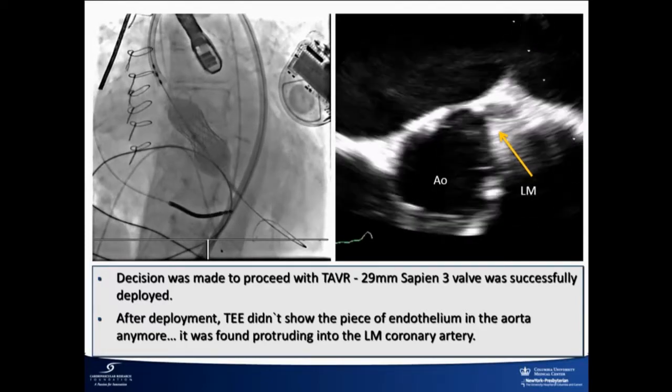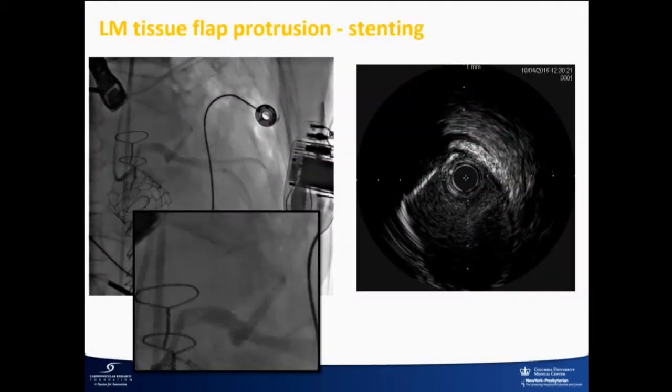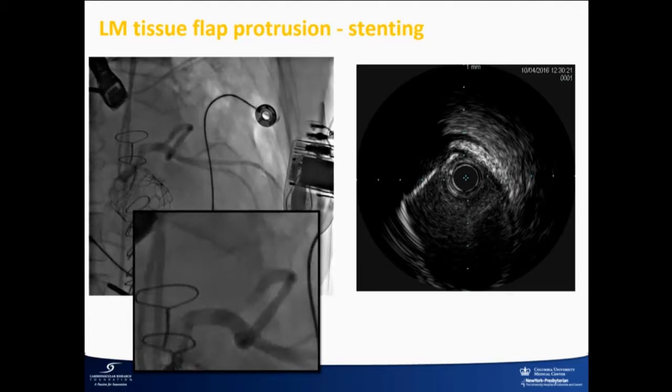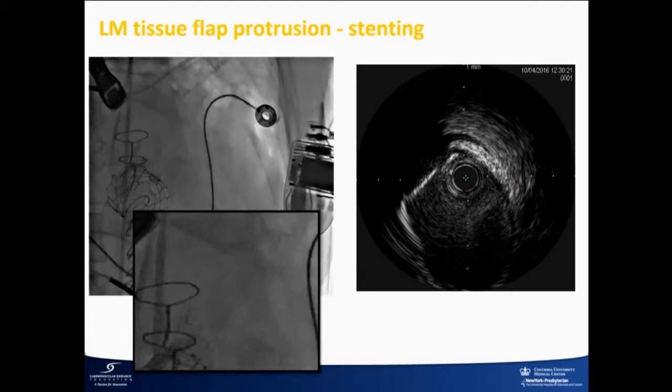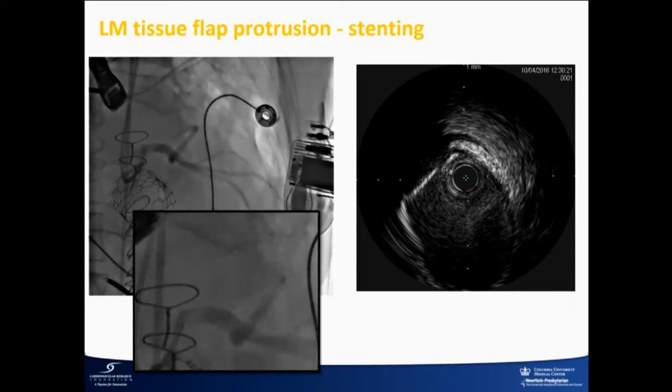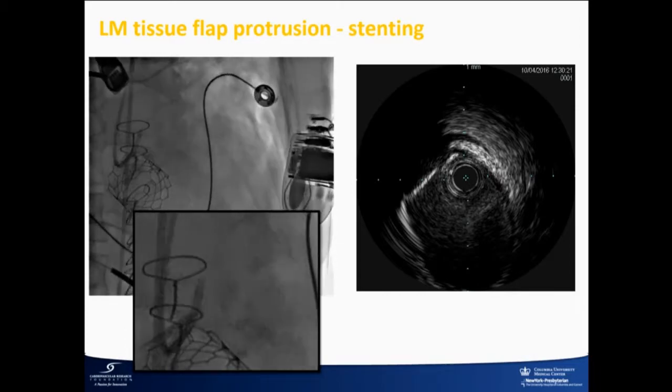Now we're staring at this wondering what to do. We couldn't leave it alone — we're interventional cardiologists. So we decided to image it in every which way. You can see the coronary. It looks like a left main dissection, but it's not. It's an aortic dissection flap that traveled into the left main.